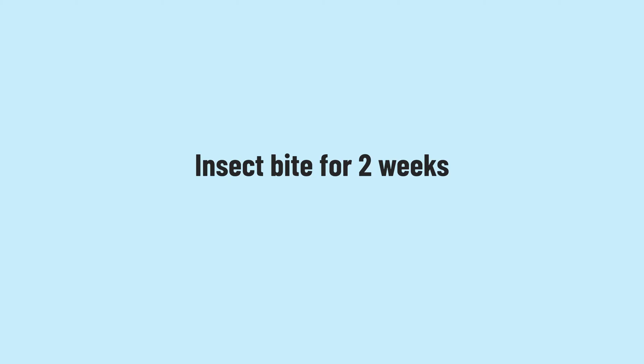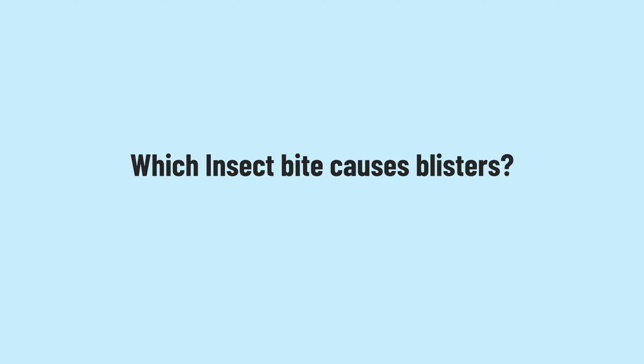If your insect bite has not healed within two weeks, it's important to see a doctor to rule out other causes or confirm whether it's become infected. As for which insects cause blisters: bites from spiders, fire ants, sand flies, bed bugs, and contact with beetles can sometimes lead to blistering of the skin.